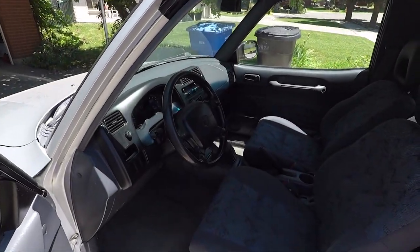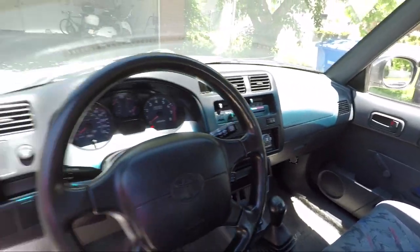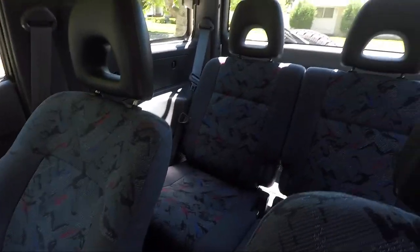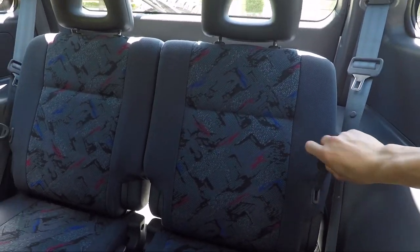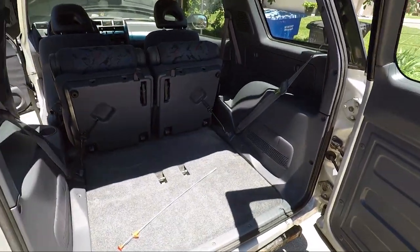The interior is in excellent condition. Look at those nice cloth seats — no tears. The dash looks fresh. It has 149,000 miles. The backseat area looks pretty good; these back seats even recline. I can get a decent amount of space like that.